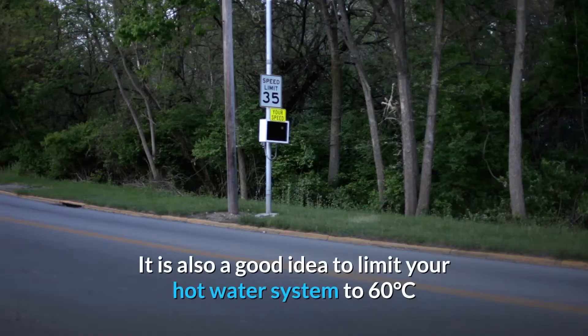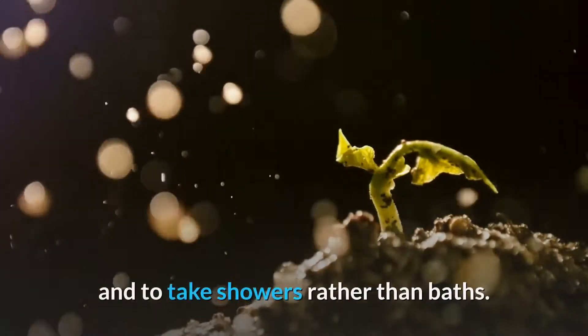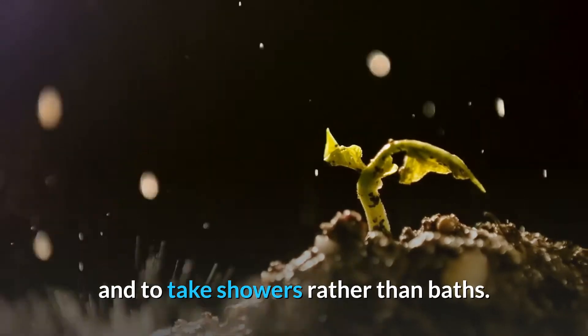It is also a good idea to limit your hot water system to 60 degrees Celsius and to take showers rather than baths.